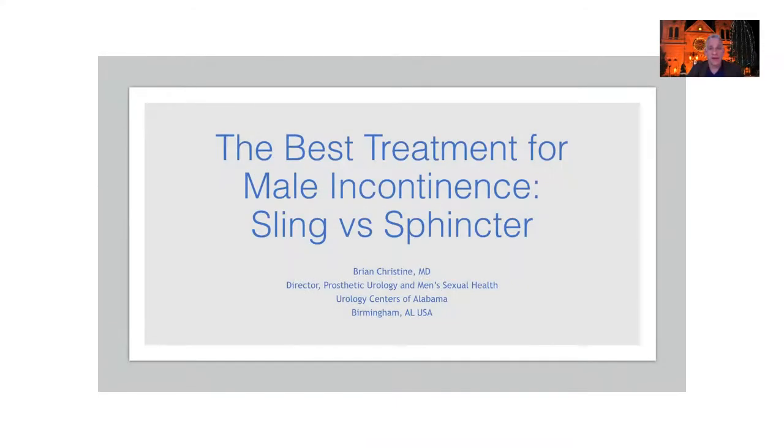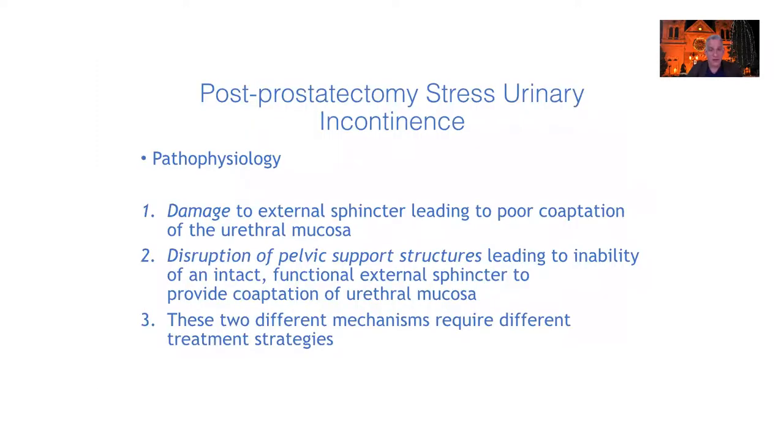Welcome to the Baylor Innovations meeting. It is 2020 and things are obviously a bit unusual — we're doing this all virtually. I'm going to give you a talk today on the best treatment for post-prostatectomy stress urinary incontinence, and my topic is the male sling. In the background I have the Cathedral of St. Francis of Assisi from Santa Fe, so at least we have a little Santa Fe feeling.